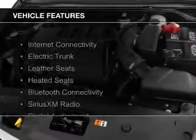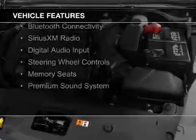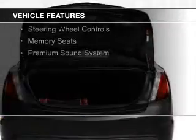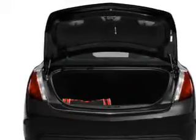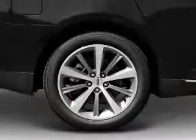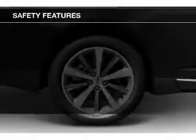The features include internet connectivity, electric trunk, leather seats, heated seats, Bluetooth connectivity, Sirius XM satellite radio, digital audio input, steering wheel controls, memory seats, and a premium sound system.